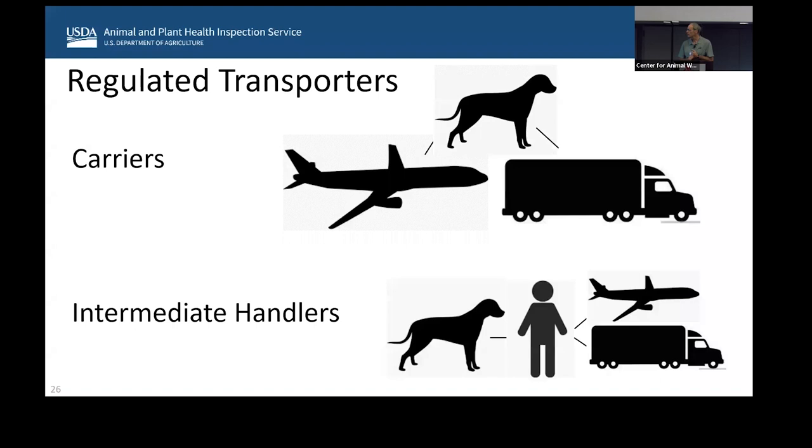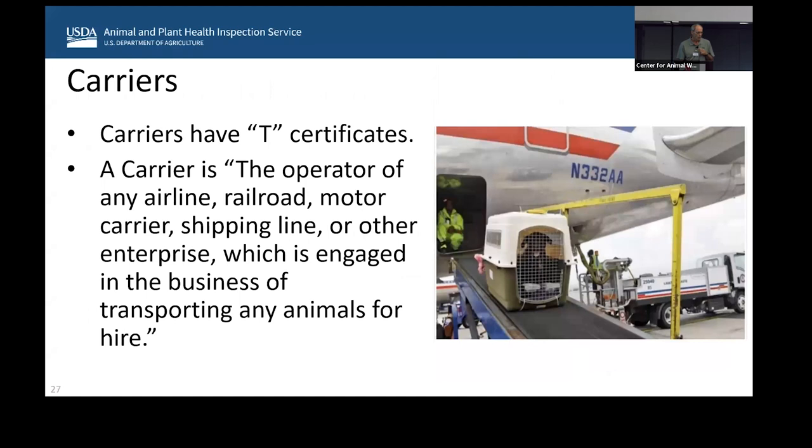If you're in the business of transporting animals, you're probably going to be registered as a carrier or an intermediate handler. Our T registrations are for carriers — so if you're an airline or a trucking company moving animals from point A to B or A, B, and C, you're probably going to have a T certificate.